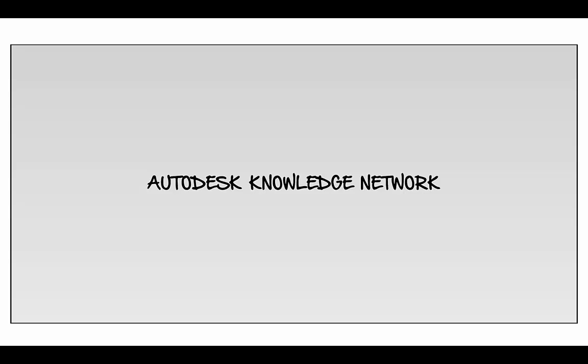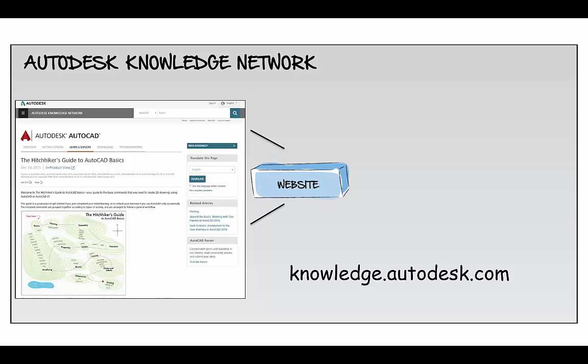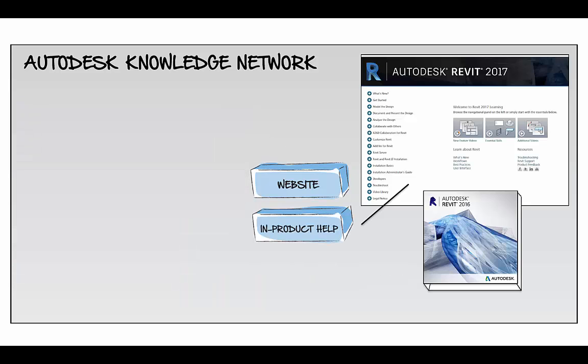What is the Autodesk Knowledge Network all about? It starts with a destination — a website with helpful content to improve your productivity. It's even a part of the DNA of all of Autodesk design products.